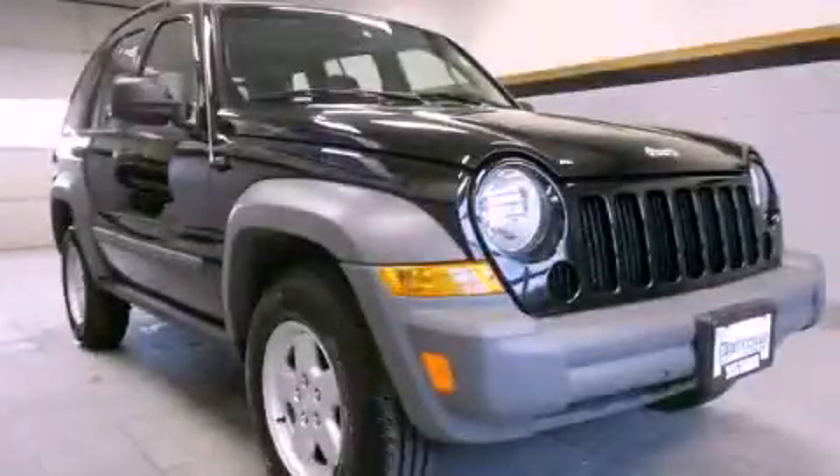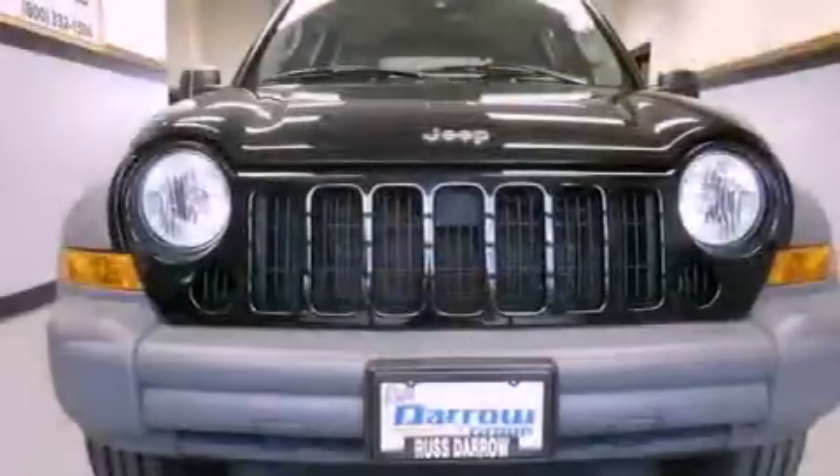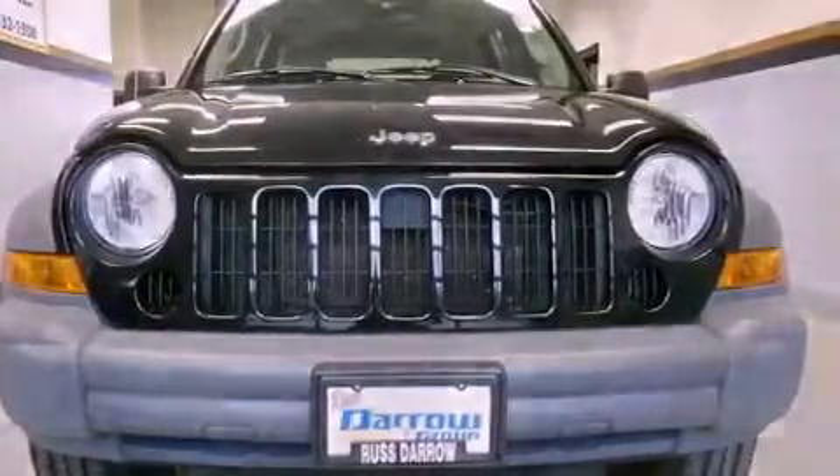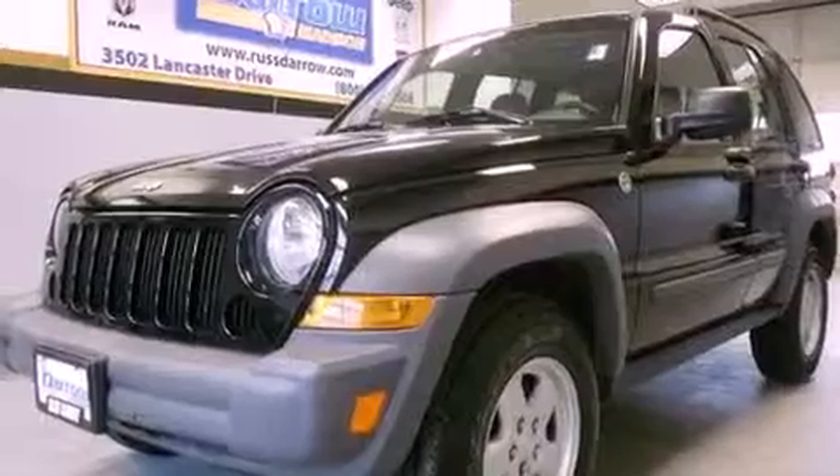This is a 2005 Jeep Liberty — for when safety, size, and space are of importance. It features a six-cylinder engine and a four-speed automatic transmission.